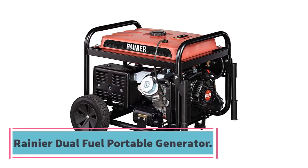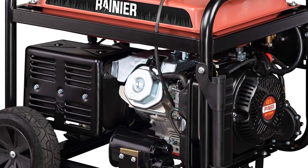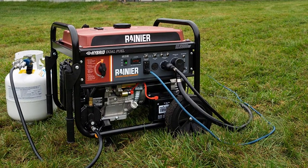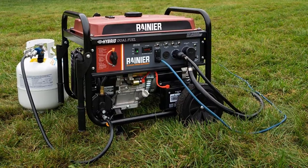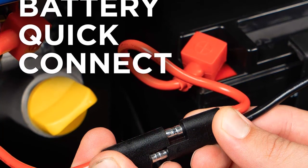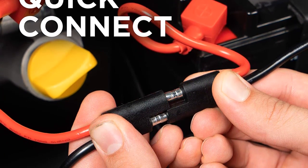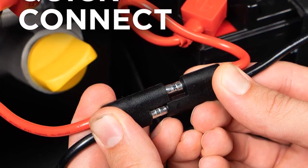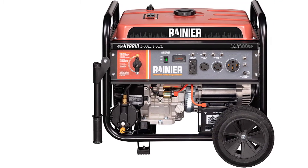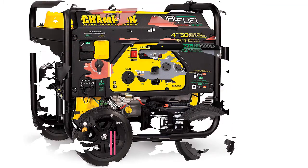Number eight: Rainier Dual Fuel Portable Generator. This excellent generator features two large wheels for easy movement on all terrains. The full control panel includes two outlets: 120V/20A and 120V/30A, making it widely applicable for different machinery. It features an electric start for quick and efficient operation. As a dual fuel generator, it runs on both gas and propane, producing up to 12,000 peak watts and 9,500 running watts. A 6.6-gallon fuel tank provides up to 12 hours of runtime. Key features: full control panel, four-stroke Rainier engine, 12,000 peak watts, 9,500 running watts, automatic low oil shutdown.